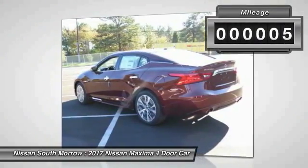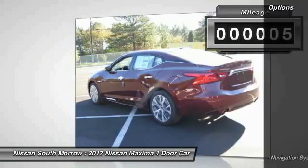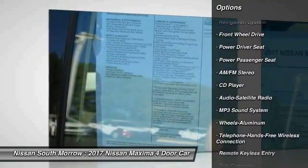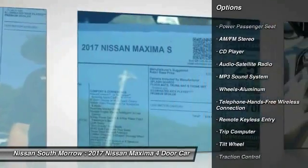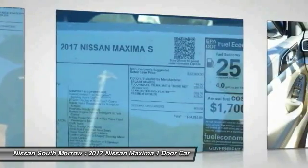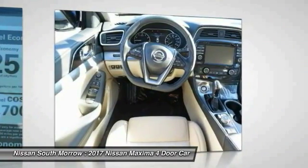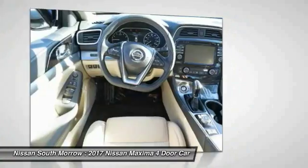This vehicle has less than 100 miles. Here are some of this vehicle's great options: power passenger seat, navigation system, anti-lock braking system, traction control, air conditioning, Bluetooth wireless data link for hands-free phone, Homelink garage door opener, power steering, aluminum wheels, cruise control.